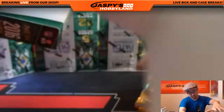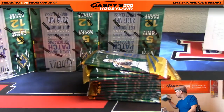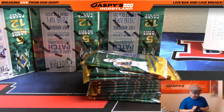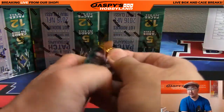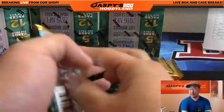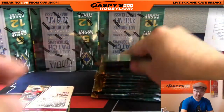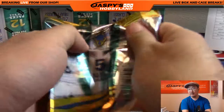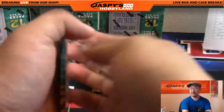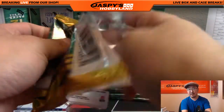Box two, good luck everybody. Broncos will be coming up — I think Doug Martin if he's playing the Broncos should be fine.